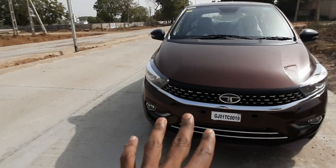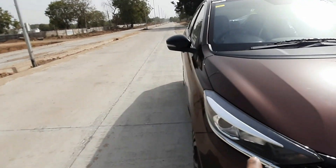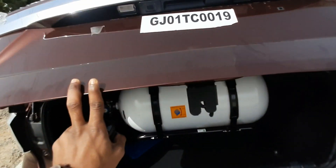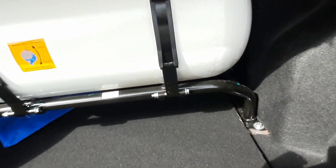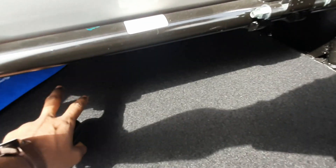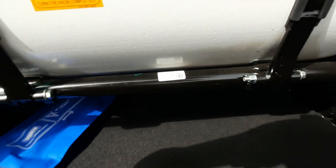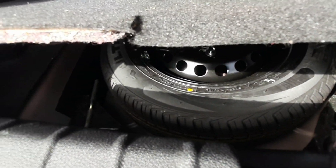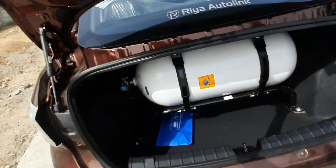I really like this car — I'm in love with it, seriously. It's awesome! Coming to boot space: with CNG, you do get a bit less space, but there's a CNG tank underneath which is great. Below that you get a place to keep your tool kit, and underneath is a spare wheel — I think it's a 13-inch space saver.